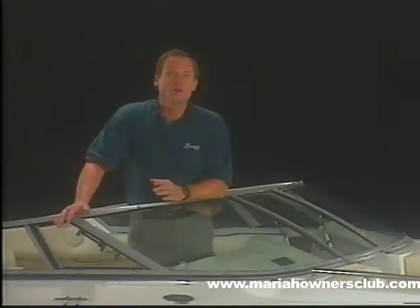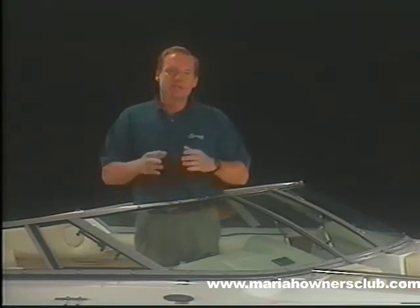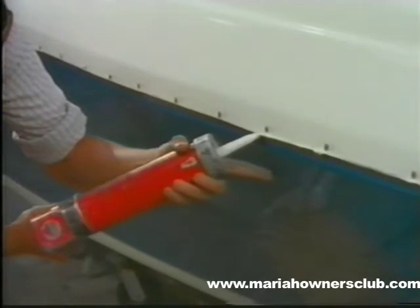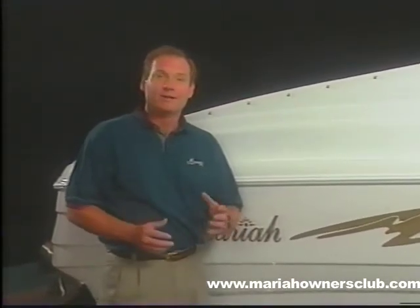Decks and hulls are joined together in a positive lock, like a bank vault door. Mariah doesn't top-rivet the decks to the hull, like many sport boat manufacturers, but takes the extra step of securing them with stainless steel fasteners. Then the hull and deck are sealed with the finest marine sealant for a permanent, bonded, watertight finish. Rub rails are fastened to the hull and deck joint with stainless steel screws, which triple-seal the hull and deck. Mariah rub rails are made of a rigid, powder-coated aluminum material with a shock-absorbing insert that is far superior to stainless steel or rubber, as is used by our competition.